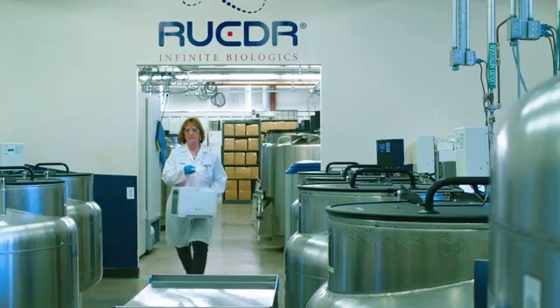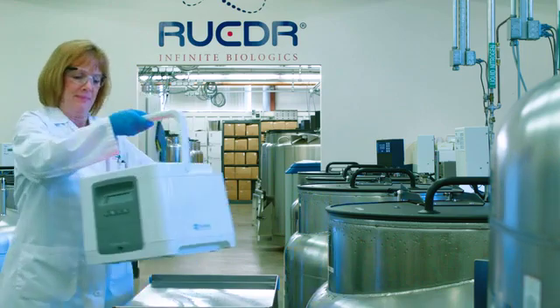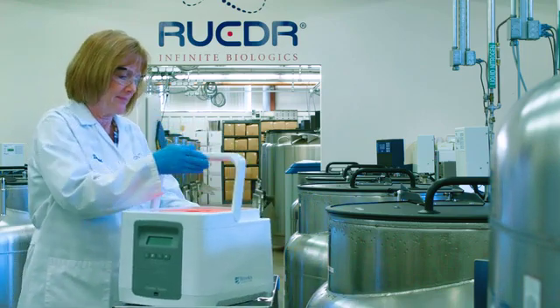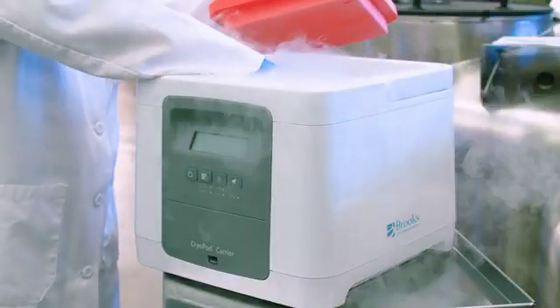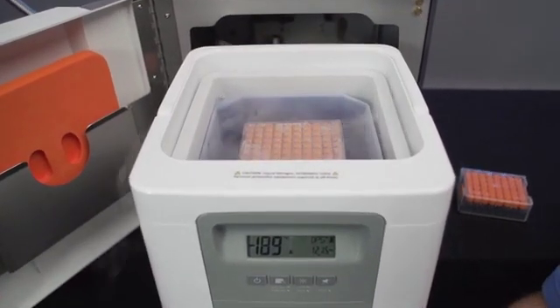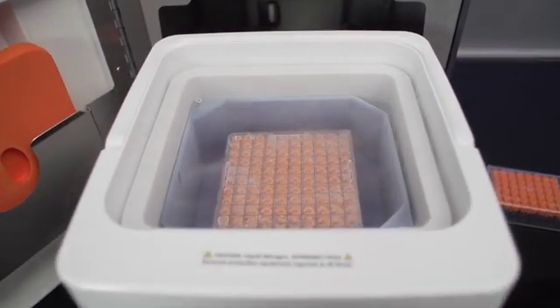Brooks Life Science Systems developed the award-winning Cryopod carrier for safe and documented transfer and transport of cryopreserved samples from lab to lab or even throughout a campus. Each Cryopod can hold a standard cryobox or several blood cassettes up to 250 mils.